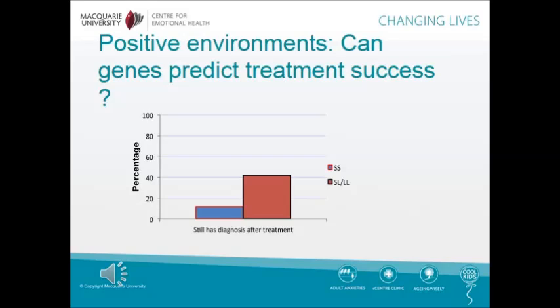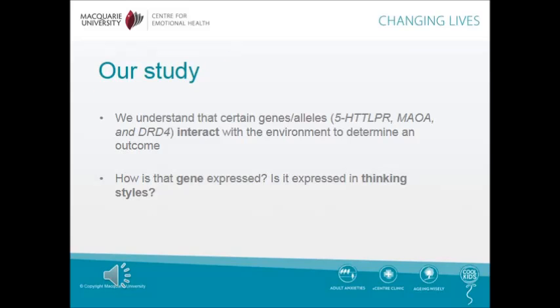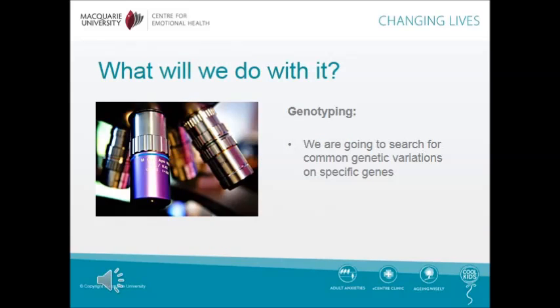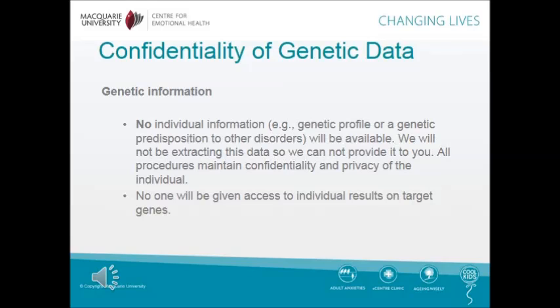One aim of this study is to see if genes can predict treatment success. We understand that certain genes or alleles interact with the environment to determine an outcome. We are interested in seeing how that gene is expressed and asking whether it is expressed in thinking styles. DNA will be obtained simply by the collection of saliva samples. We are going to search for common genetic variations on specific genes. We would like to reassure you of the confidentiality of your genetic data. No individual information, for example genetic profile or genetic predisposition to other disorders, will be available. We will not be extracting this data, so we cannot provide it to you. All procedures maintain confidentiality and privacy of the individual.